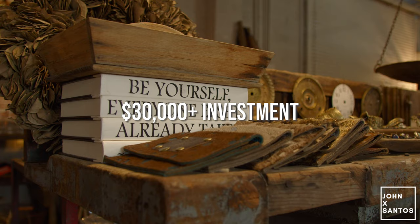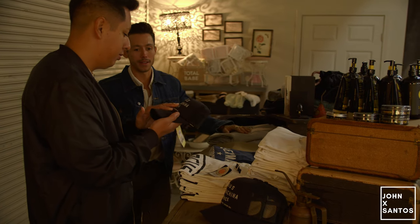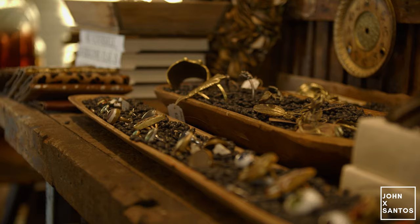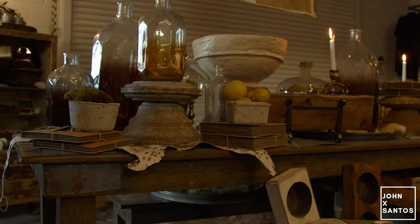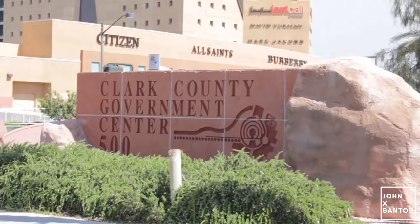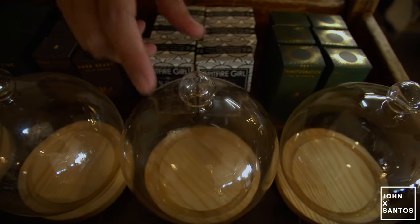To open a store like this, you'll be looking at around a $50,000 investment in order to sell merchandise and make it fully operational. This includes the products and fixtures you'll need to create the feeling you'd like to portray. Depending on the aesthetic of the store, you could definitely save money on fixtures. As you can see here, Sean and Lisa came up with an aesthetic that didn't require brand new fixtures — this allowed them to buy fixtures for a couple hundred bucks versus thousands when opening with brand new fixtures. I've linked a video in the description below where we walk you through obtaining a business license, and I highly encourage you to watch it.